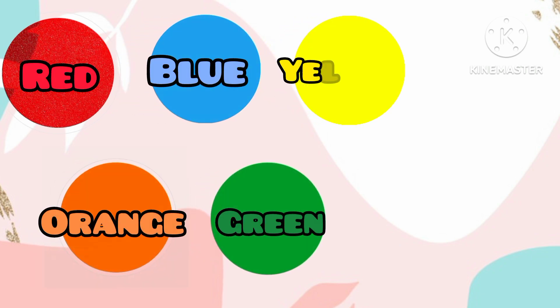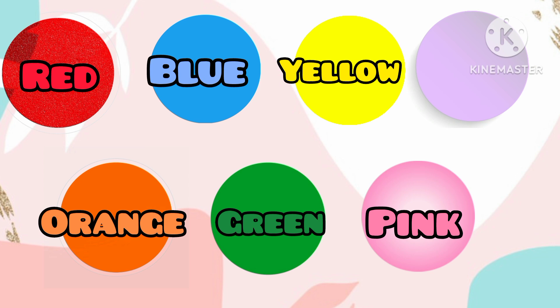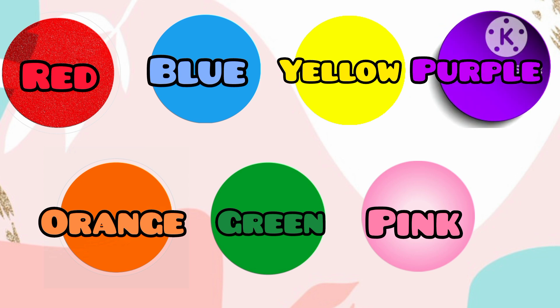Wow, what a colorful journey we've had. Remember, colors are all around us, waiting to be discovered and celebrated. See you soon!